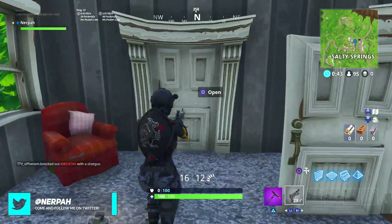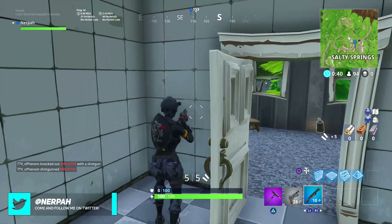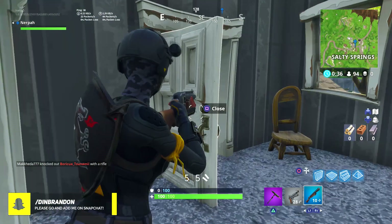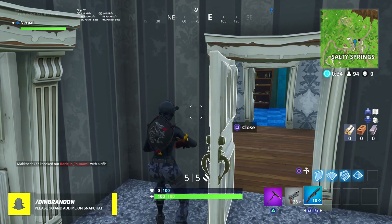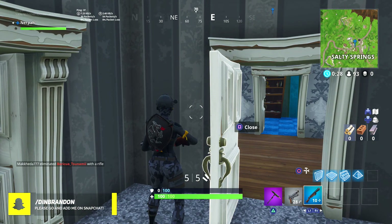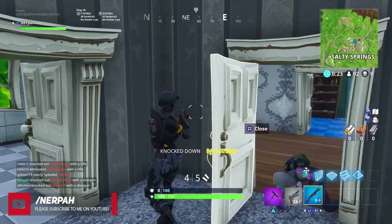So today we're going to be taking a look at all the skins and cosmetics that were found after this new update adding the new burst assault rifle. There's actually a lot to cover — a total of five skins, and on top of that I think four pickaxes or harvesting tools, two gliders, a couple back blings — there's a whole bunch of new stuff coming to the game.